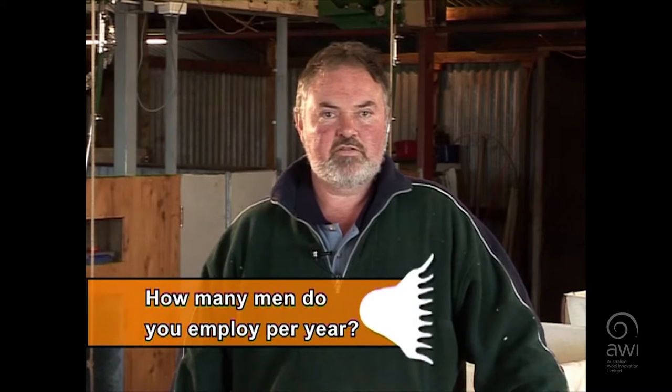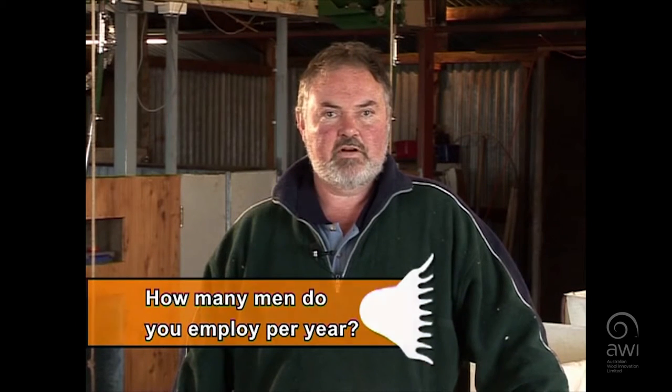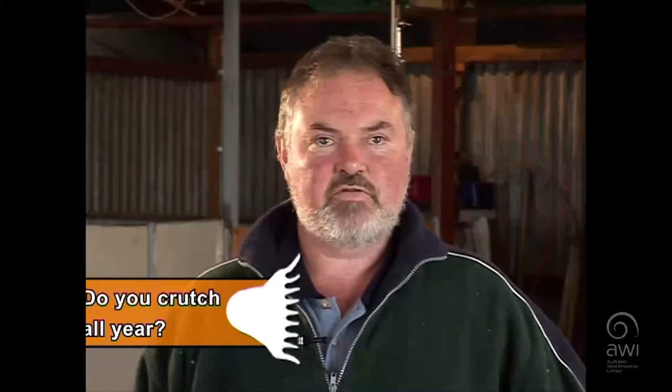We normally run about two teams within this area, employing about 15 to 20 men throughout the year. Normally we crutch for about three months of the year out of that 12 month period.